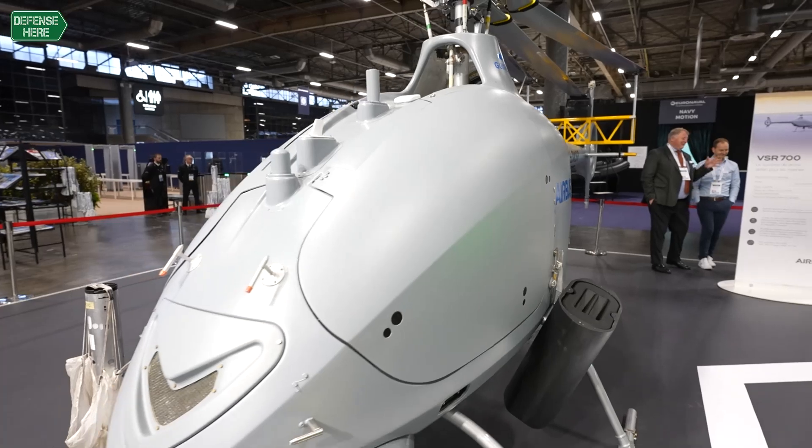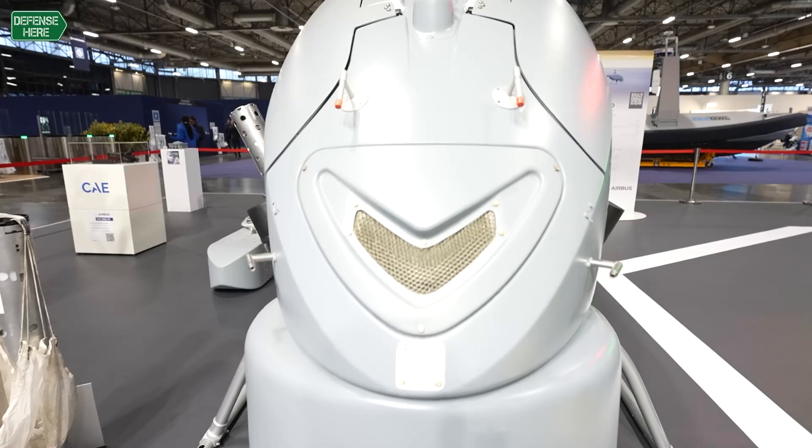The VSR is a system with a maximum takeoff weight of 760 kilos. One of its main assets is that it's capable of conducting missions up to eight hours with a payload that includes a radar, a camera, and an EOS system.